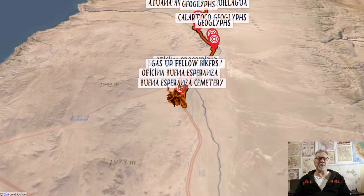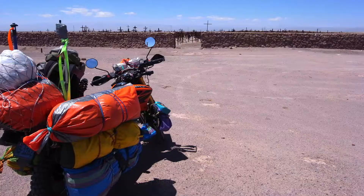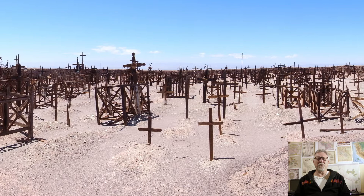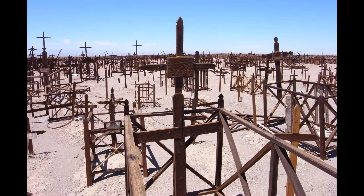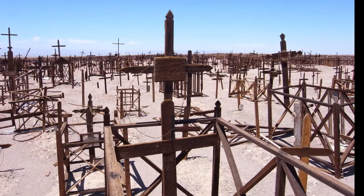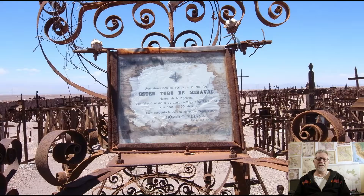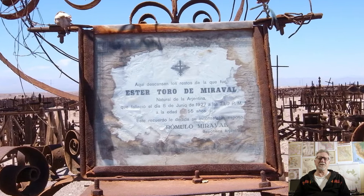A short while later I came to another cemetery, but this one was very different to the previous one. All the crosses are wooden, and they're so weathered that on most of them you can't even read the name anymore. This one here has a metal plaque you can just make out. And what about this one — it's under glass and has a paper certificate under it. It's so sad. It tells a story, even down to the actual minute of the day that the poor woman passed away.